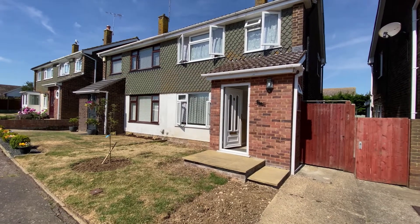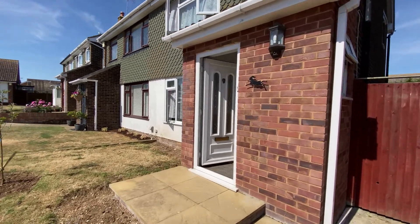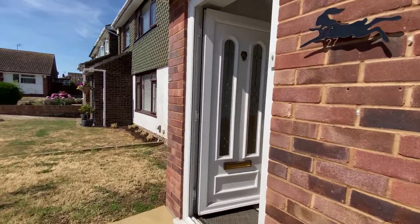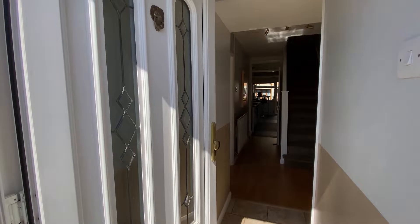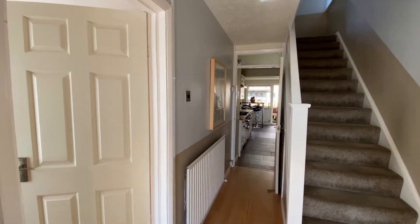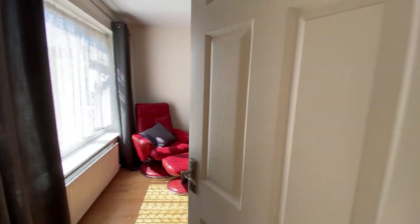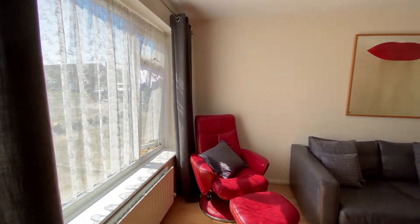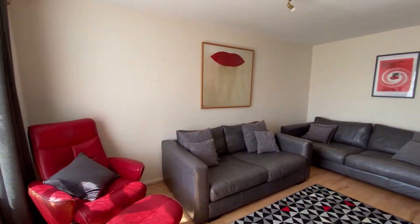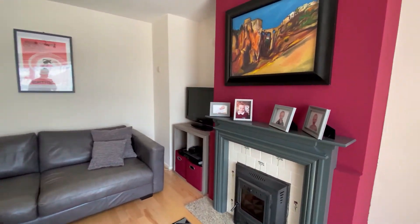Hello, it's Elliot from Kent Estate Agencies and today we are looking at number 27 Upper Three Down in Herne Bay. This property is a wonderful three-bedroom semi-detached family home located in Herne. This is a really popular residential location and you're in the catchment area for the local primary schools here as well.